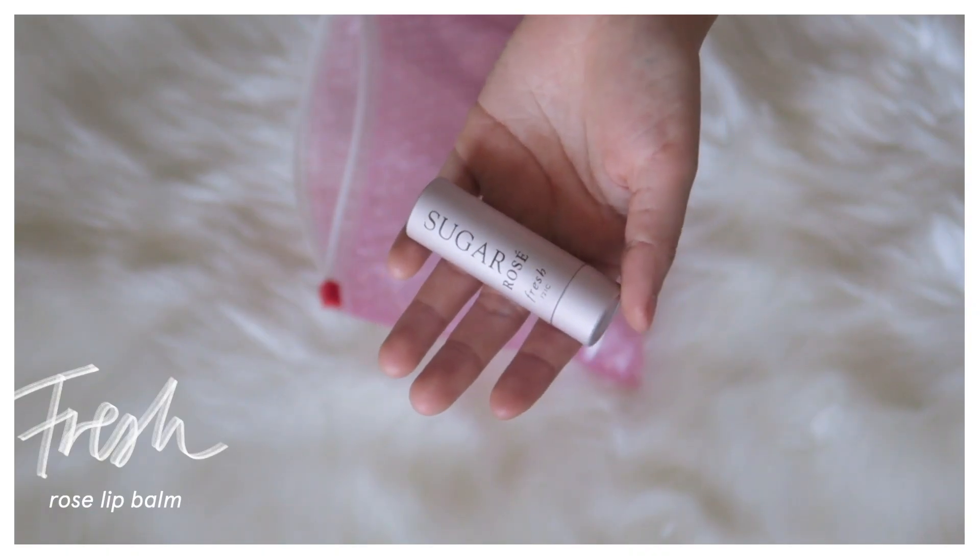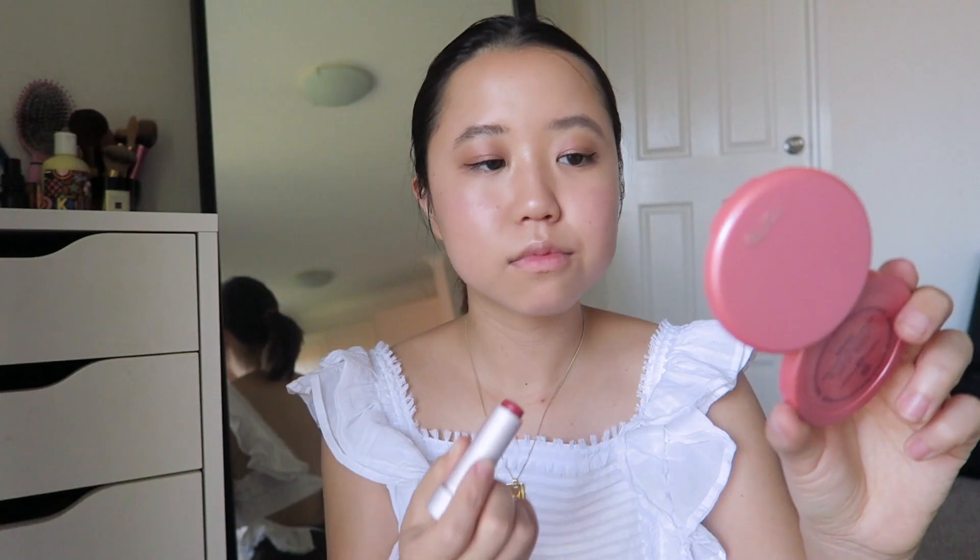To finish the look I'm using the Fresh lip balm — this is a tinted one in the rosé shade — just to give a little bit of color. I don't really like to wear lipsticks if I can avoid it, because with a tinted lip balm I can just reapply without using a mirror at my desk or when I'm on the go.